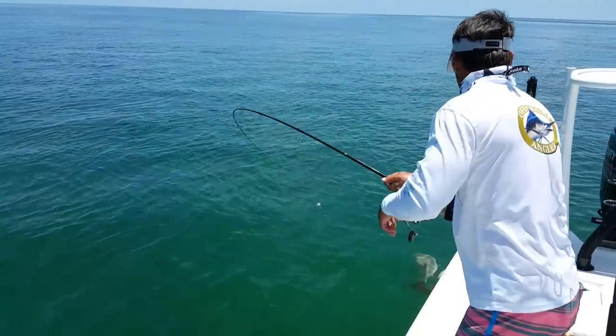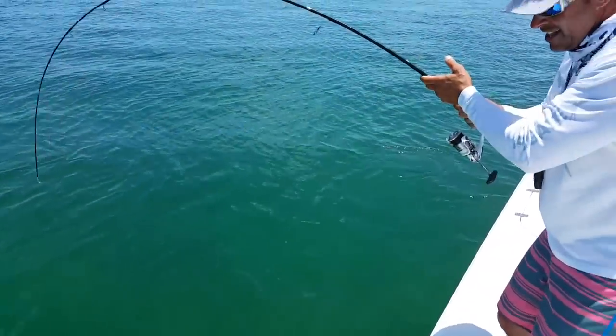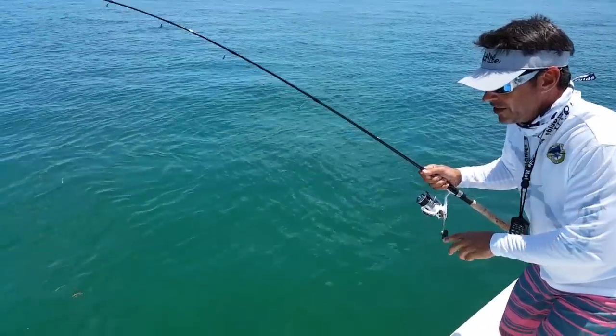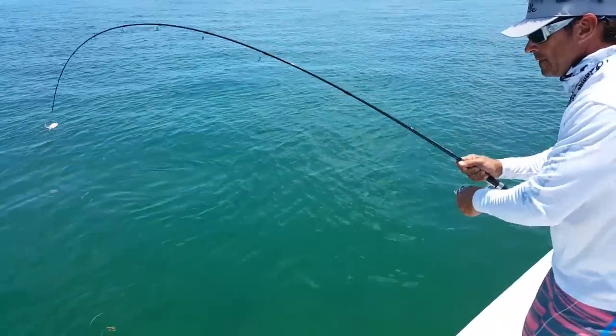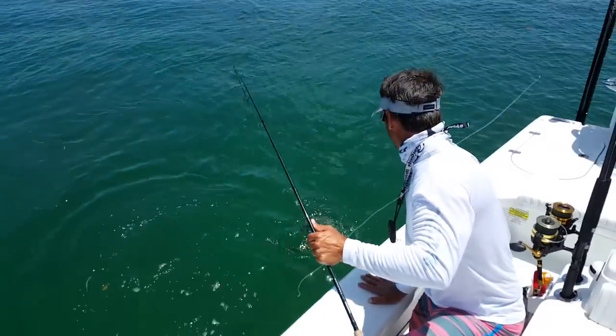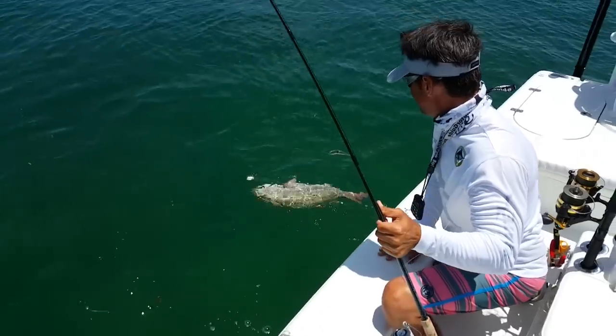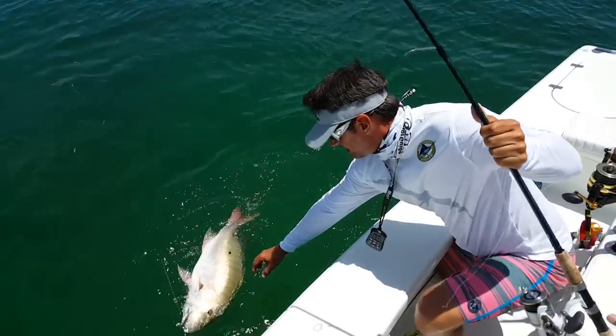Holy cow, this is like a 12-pounder — 10, maybe 12 pounds. This is gonna be an interesting catch. The hook is just barely in his lip and we don't have a net — this is not an easy fish to grab. But I'm gonna try my best... I got it!